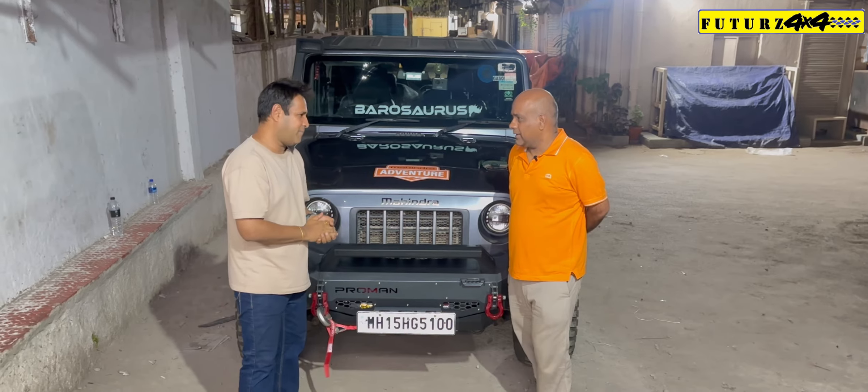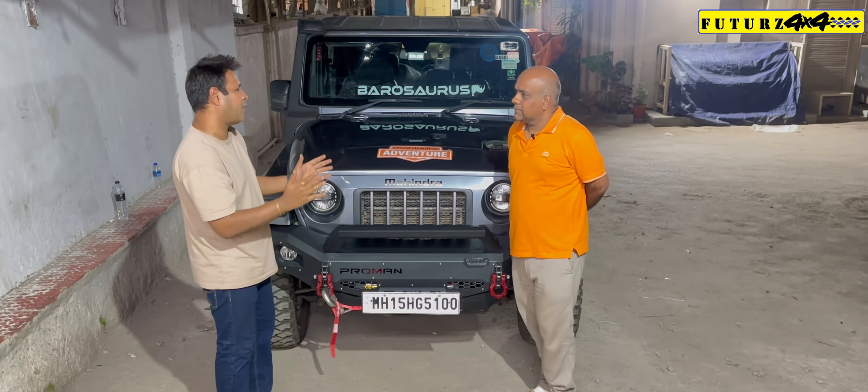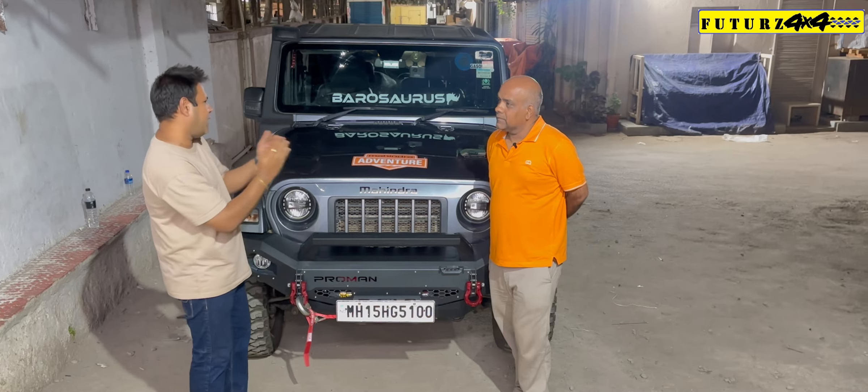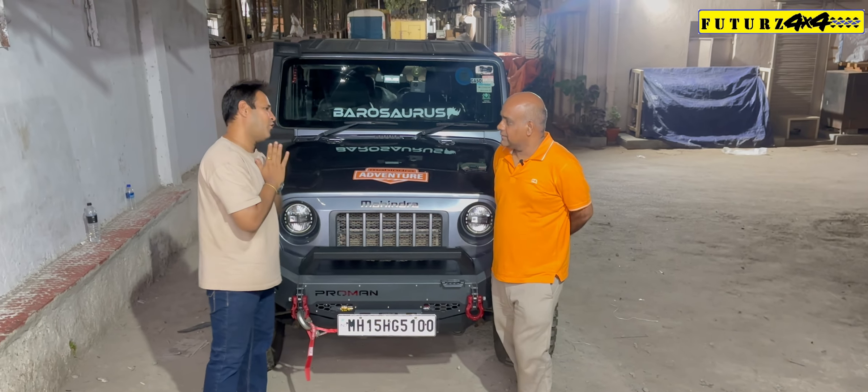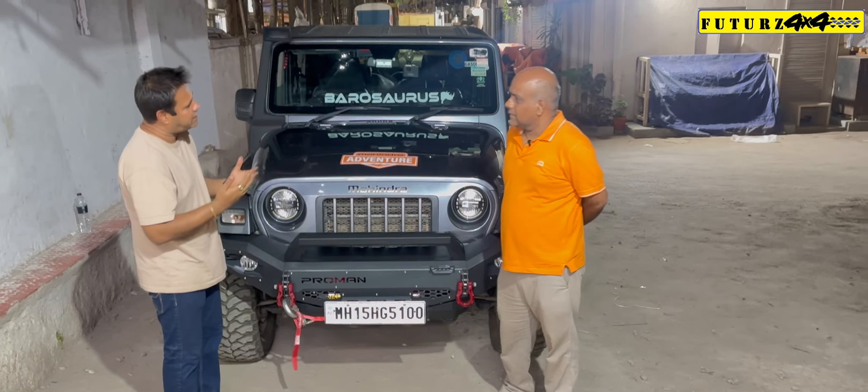From YouTube. From YouTube channel. And sir, from the scale of 1 to 10, where do you think you will rate us? 10. Thank you so very much, sir. Thank you for your generosity. And sir, will you recommend us to others as well? Sure.